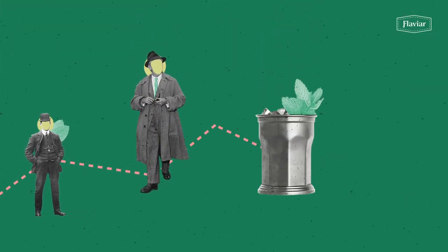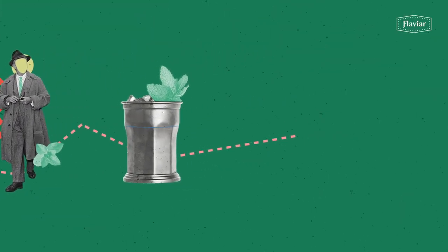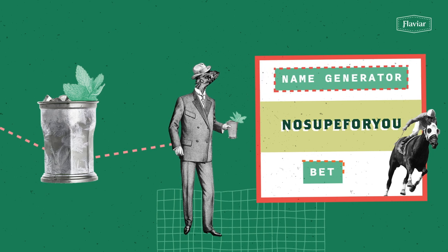No matter how famous you are though, make sure you hold the cup at the top and let the frost form. And always bet on the horse with the funniest name.